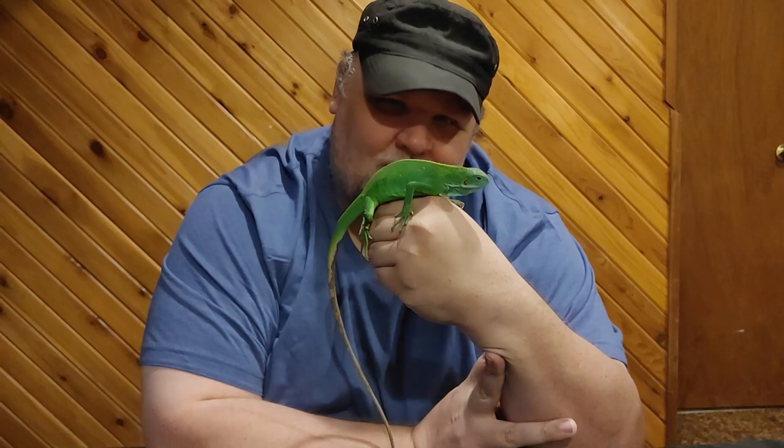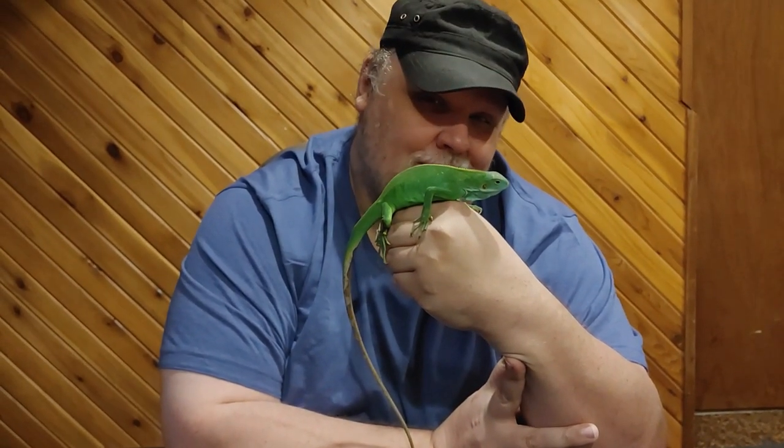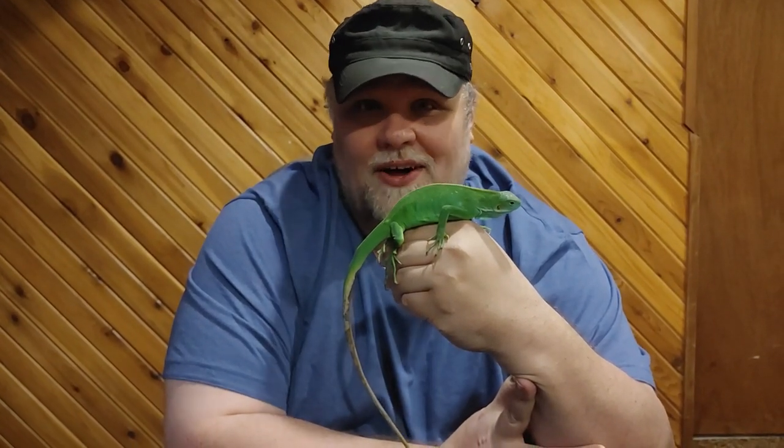Picture it: San Diego, 2011. I go to the San Diego Zoo and I see a whole bunch of reptiles I've never seen before. One of those is this gorgeous green lizard in an arboreal setup. I go, 'What in the world is that?' That was the Fiji banded iguana.